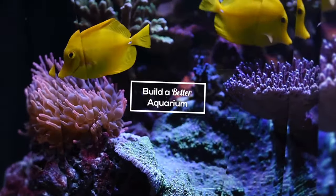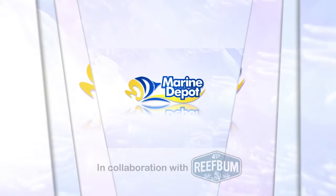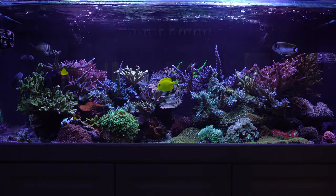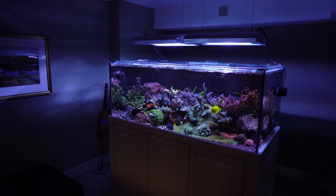Coming up: why it is important not to let corals grow too much in a reef tank. Hello everybody, this is Keith Berkelhammer and I am once again collaborating with Marine Depot on an educational video about reef keeping.